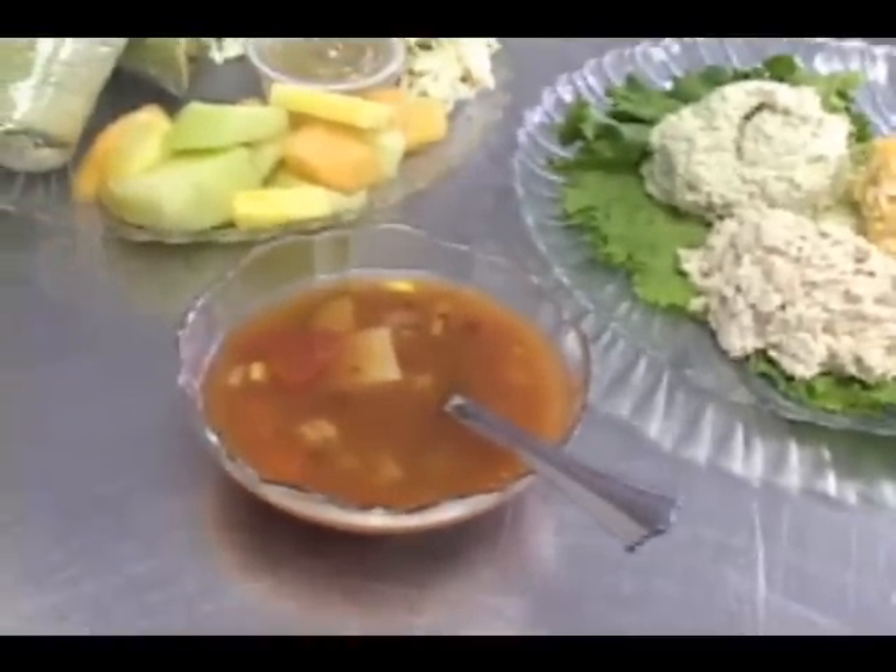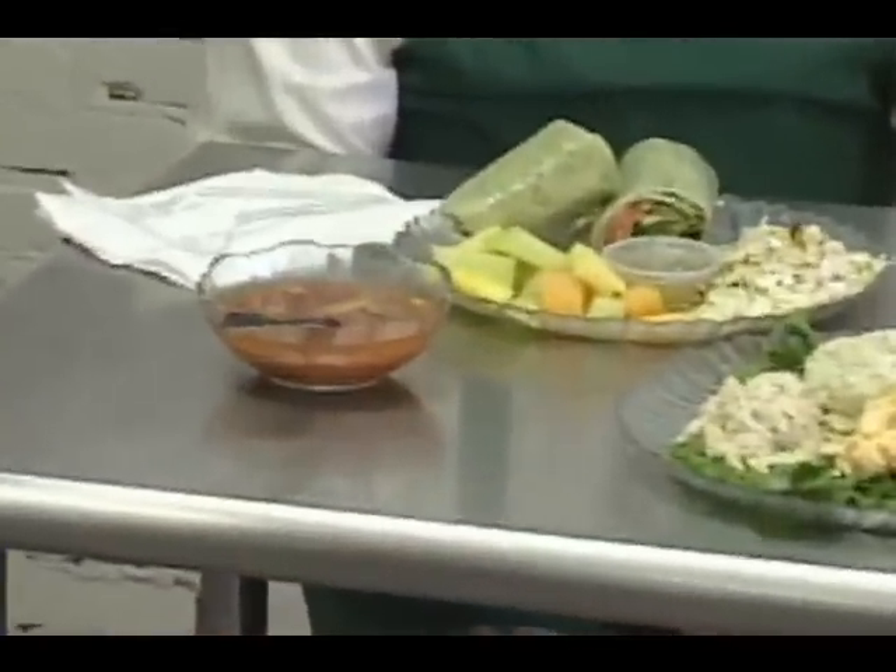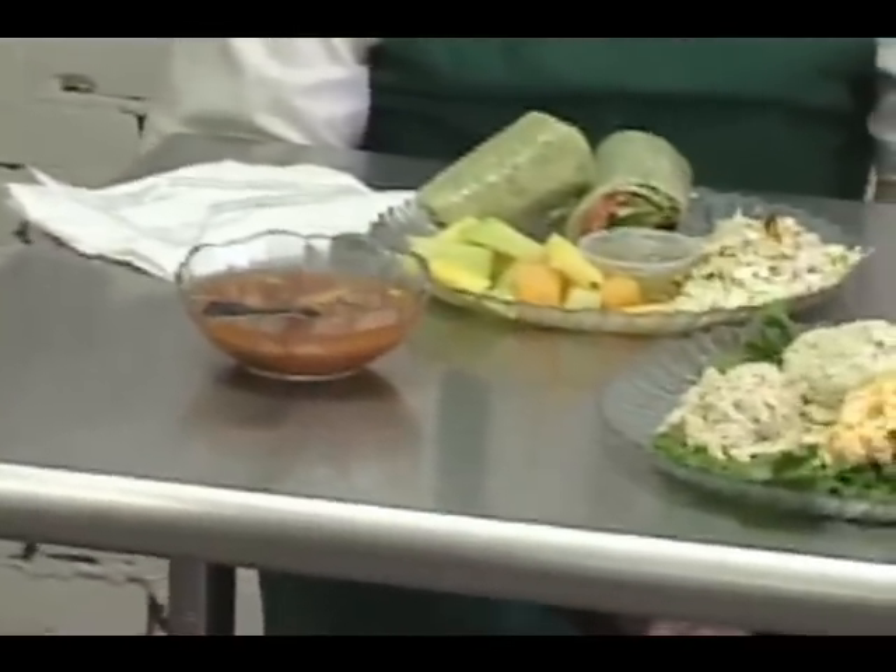It has cauliflower, and zucchini, and potatoes, and corn, and hominy, and it's got lots of good herbs, and it's a tomato-based soup. Wonderful.